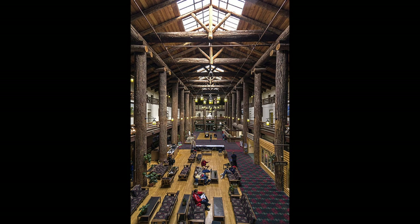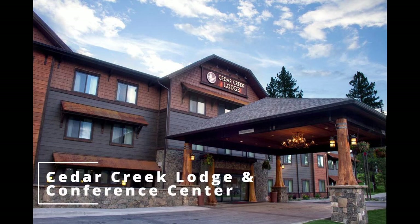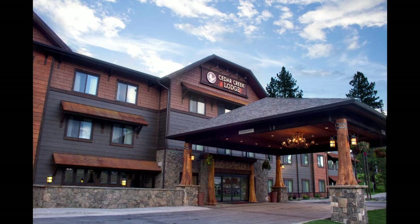If you're looking for a modern and comfortable hotel, check out the Cedar Creek Lodge and Conference Center, located just outside the west entrance of the park. This hotel features a fitness center, hot tub, and on-site restaurant. The lodge also offers shuttle service to the park.